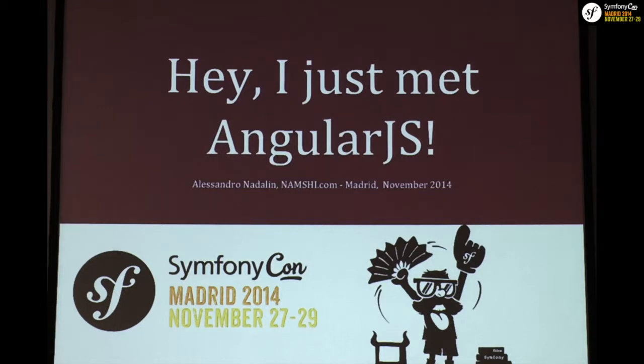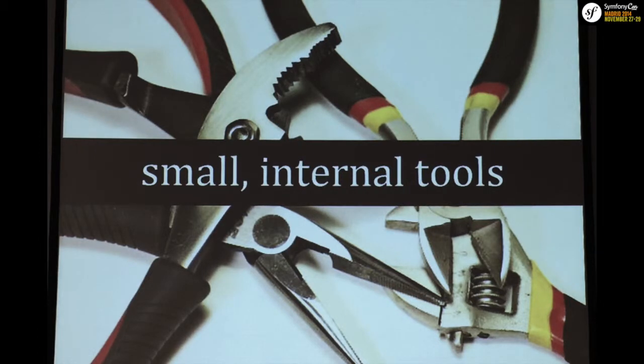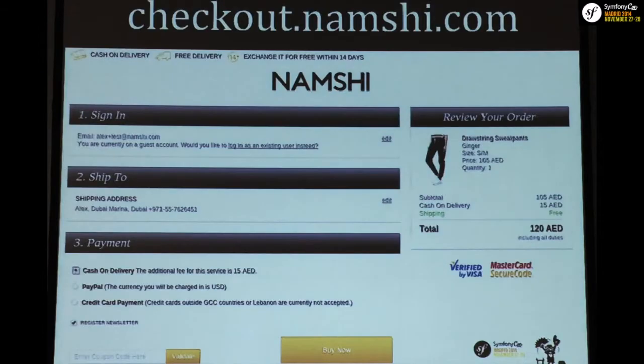To give you a perspective of where we actually employ Angular: we use it in a lot of small internal tools, which are not really mission critical, so it's nice to experiment with them. We also use it on our mobile website, our mobile checkout — which is probably the most critical part in an e-commerce ecosystem — and also in our desktop checkout.